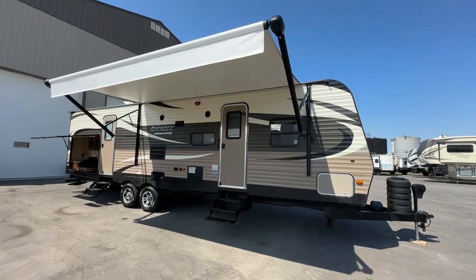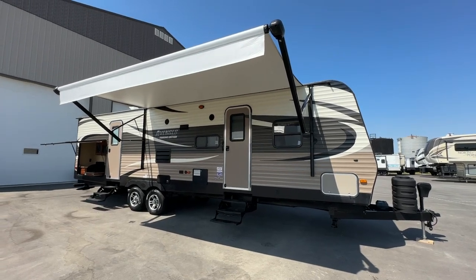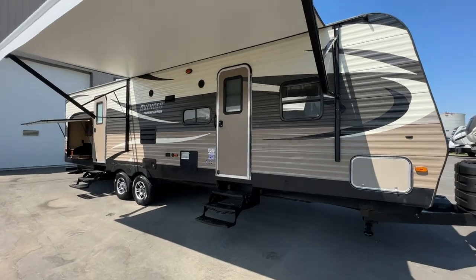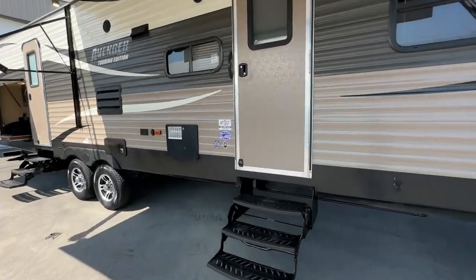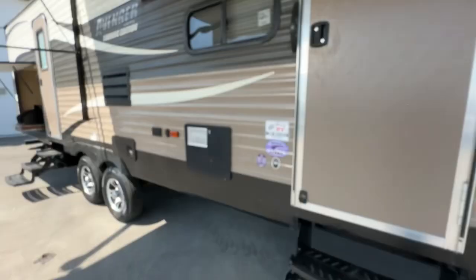Hi, this is Clayton, owner of Stoney RV in Stoney Plain, Alberta. Today we're bringing you this 2015 Primetime Avenger Touring Edition — a bunk house model with two slides, the 32BHS.